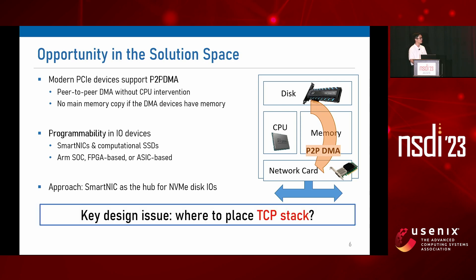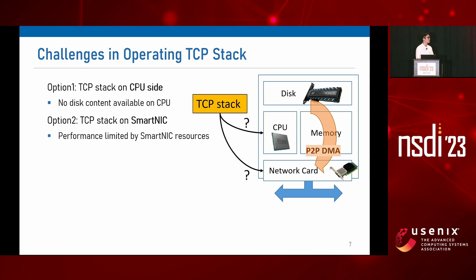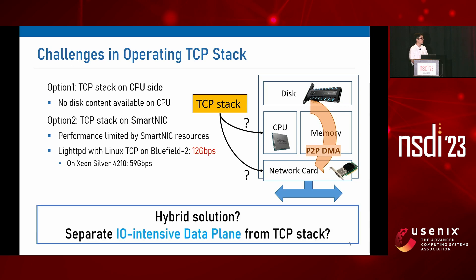But what happens to the TCP stack? Currently the TCP stack runs on the CPU, but where should the TCP stack run when a network card fetches file contents directly from the disk? As the first option, we can place the TCP stack on the CPU side, but the problem is that we cannot create the TCP data packet on the CPU because we don't have file contents in main memory anymore. The second option is to place the TCP stack on the smart NIC, but the hardware capacity of a smart NIC is much slower — when we run a lightweight HTTP server on a Bluefield 2 smart NIC, the throughput is only about 4.9 times lower than on CPU. So our solution must be hybrid to exploit both the host CPU and the smart NIC.